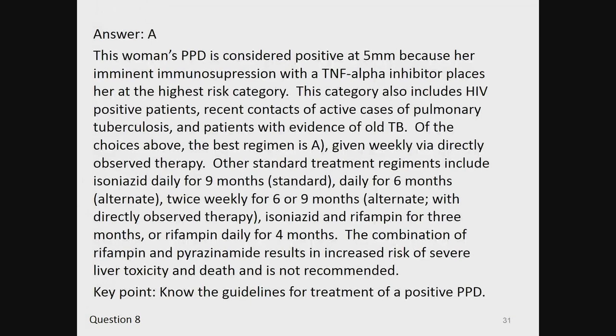The answer is A. This woman's PPD is considered positive at 5 millimeters because her imminent immunosuppression with a TNF-alpha inhibitor places her in the highest risk category. This category also includes HIV-positive patients, recent contacts of active pulmonary tuberculosis, and patients with evidence of old TB. The best regimen is A, given weekly via directly observed therapy. Other standard regimens include isoniazid daily for 9 months (standard), daily for 6 months (alternate), or twice weekly for 6 or 9 months with directly observed therapy; isoniazid and rifampin for 3 months; or rifampin daily for 4 months. The combination of rifampin and pyrazinamide results in increased risk of severe liver toxicity and death and is not recommended. Key point: know the guidelines for treatment of a positive PPD.